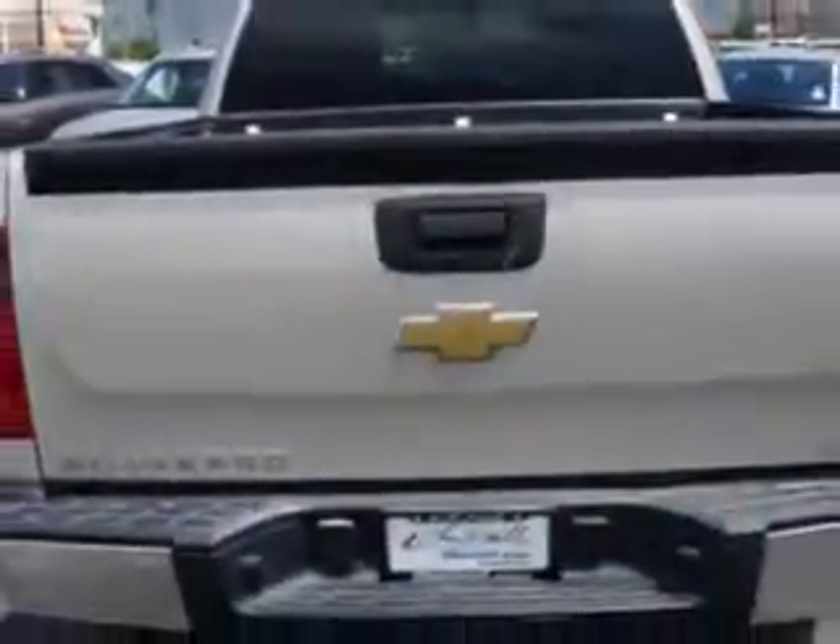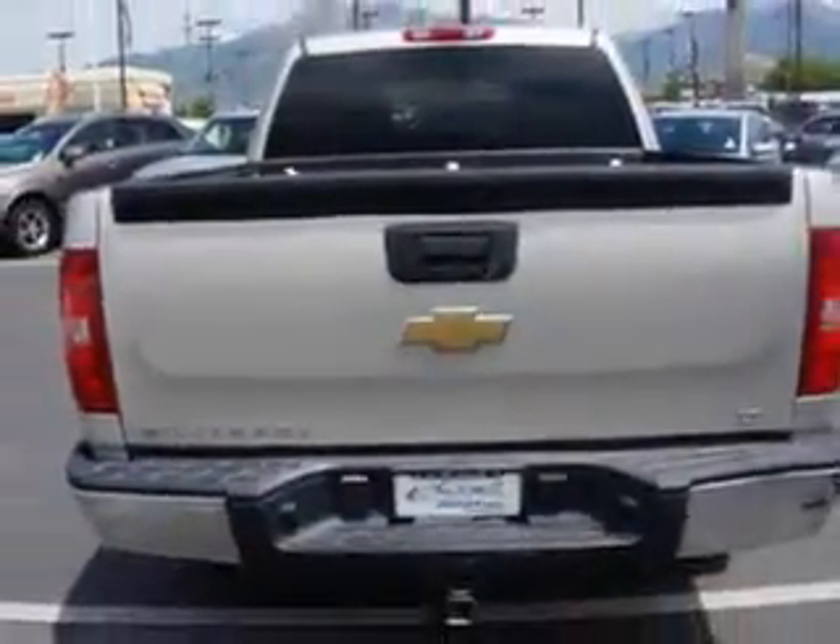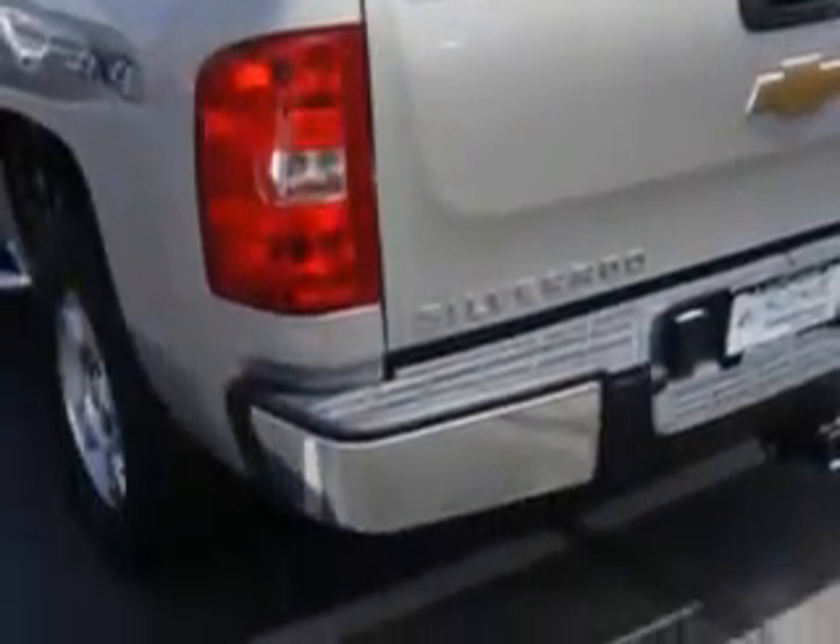Equipped with an 8-cylinder engine and an automatic transmission with 90,962 miles. Enjoy this utility truck with features like: